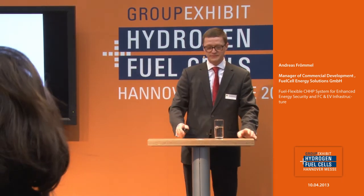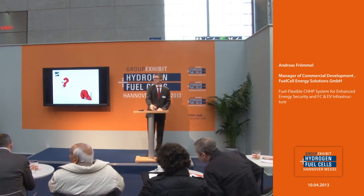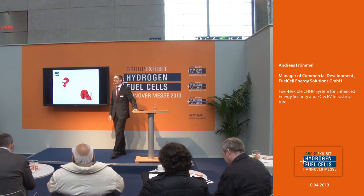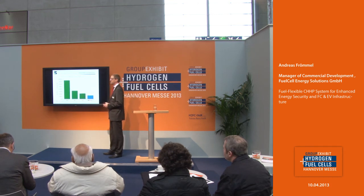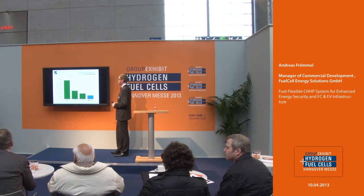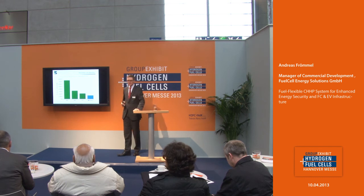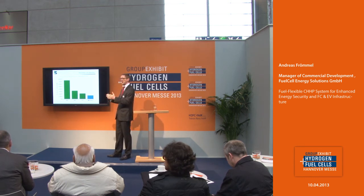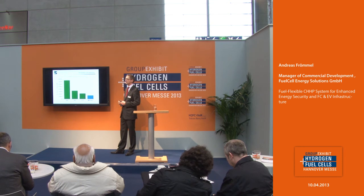Q&A: Thank you very much, Mr. Frömmel. An audience member asks: you had a slide showing production costs of 2,000 euro per kilowatt — is that a unit cost or does it include installation? Answer: that is without installation and transportation, because installation is a special feature of each application and location. But it is for the whole system, for the megawatt class.